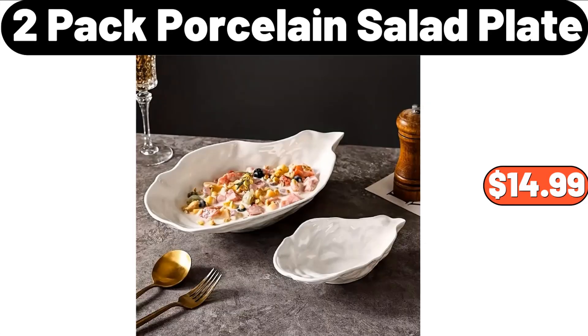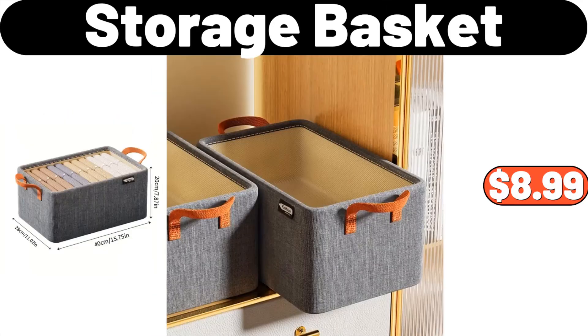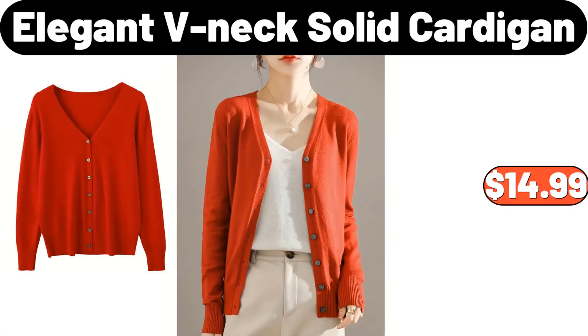2-pack porcelain salad plate, $14.99. Round side table, $54.99. Storage basket, $8.99. 4-piece fitted sheet set, $45.99. Elegant v-neck solid cardigan, $14.99.